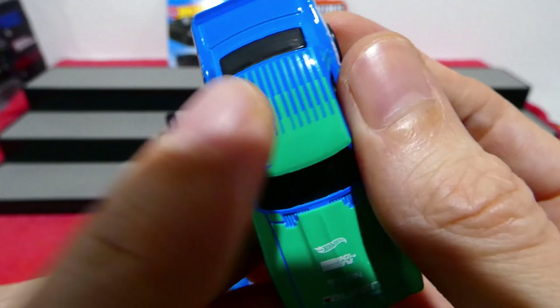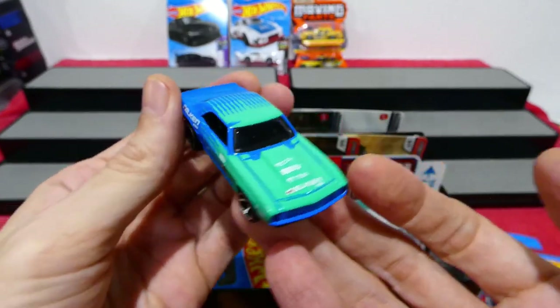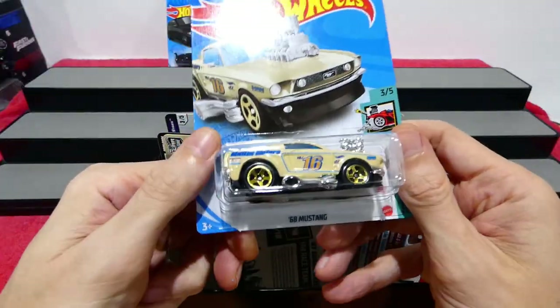There's a little bit of packaging rub on the top there. I wish I'd noticed that when I bought this — I would've grabbed a different one to open. I should always look a little bit more carefully.